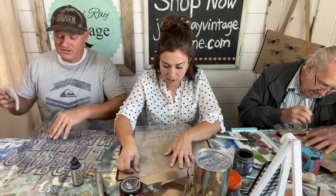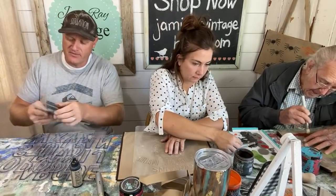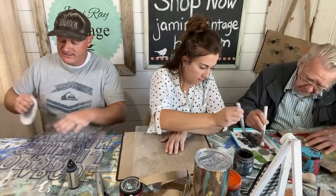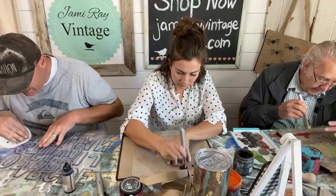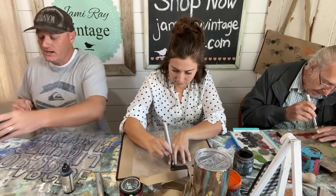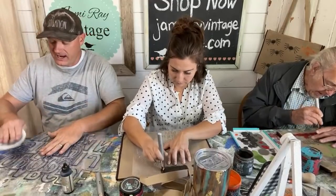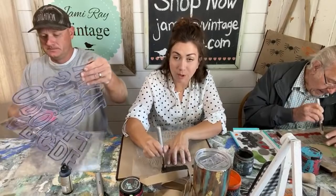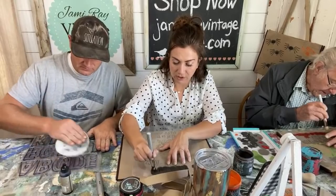When you get new stamps, they've got a slick rubbery texture on them. You want to take some fine-grit sandpaper — this is 220 — and just lightly go over the side that has the detail, not the solid backside. They've got almost like a black film on them, and you're just scraping that off so your paint or ink will stick really well and doesn't mush off when you stamp.